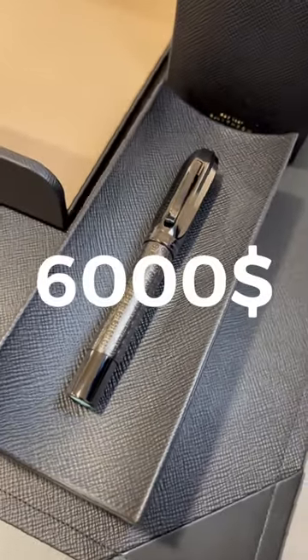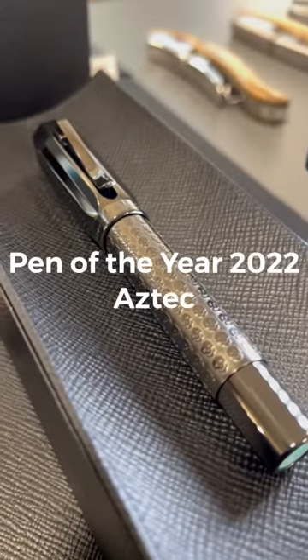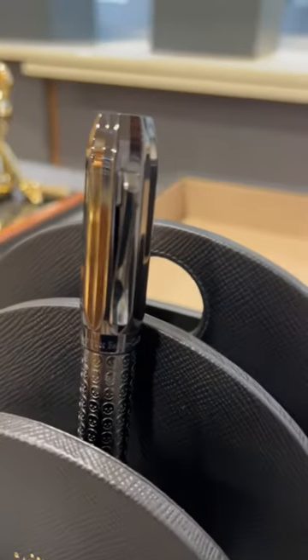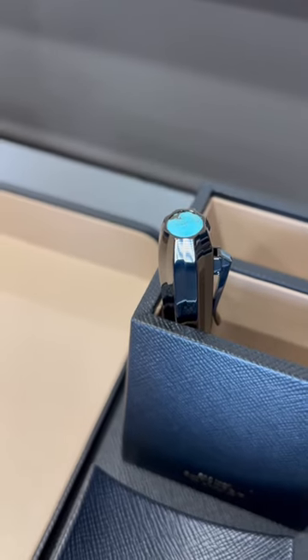This Aztec is a $6,000 fountain pen made by Graf von Faber-Castell in Germany. It's called the Aztec and it's part of the Pen of the Year collection. The Aztec has an incredible cactus-shaped cap with a stunning eagle engraved on turquoise on the top of the cap.